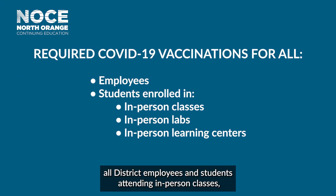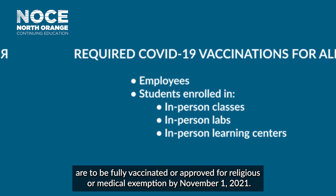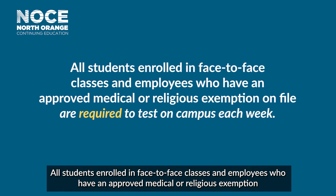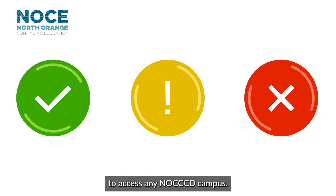all district employees and students attending in-person classes, labs, and learning centers at NOCE campuses are to be fully vaccinated or approved for religious or medical exemption by November 1, 2021. All students enrolled in face-to-face classes and employees who have an approved medical or religious exemption on file are required to test on campus each week.